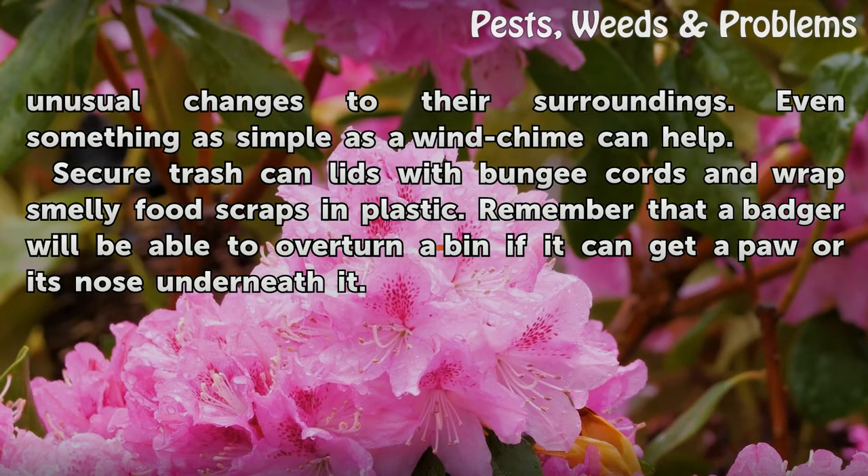Secure trash can lids with bungee cords and wrap smelly food scraps in plastic. Remember that a badger will be able to overturn a bin if it can get a paw or its nose underneath it.